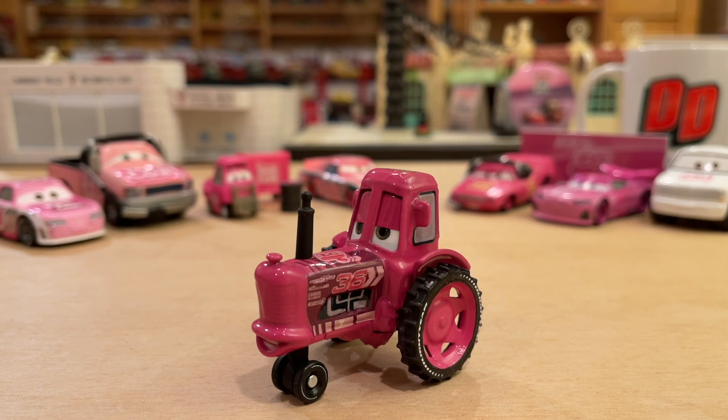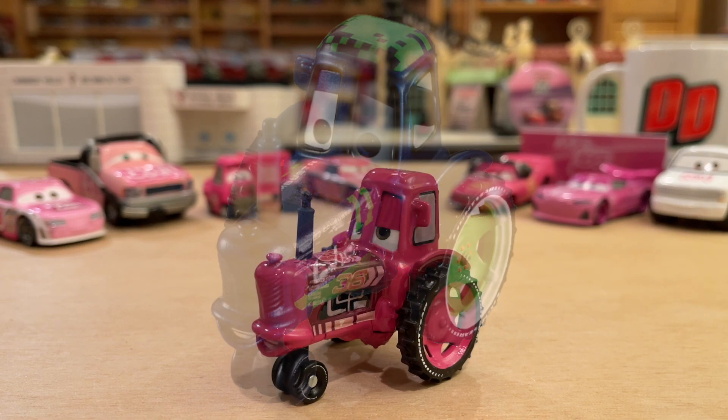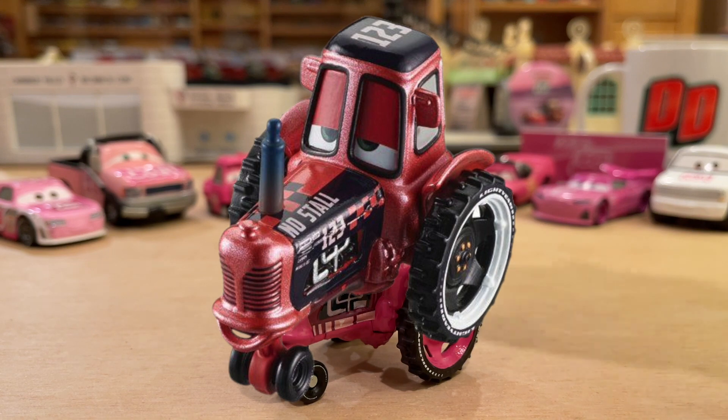I feel like everyone has kind of forgotten that Mattel canceled three racing tractors at the end of 2019 — those being Combustor, No Stall, and of course Tank Coat.